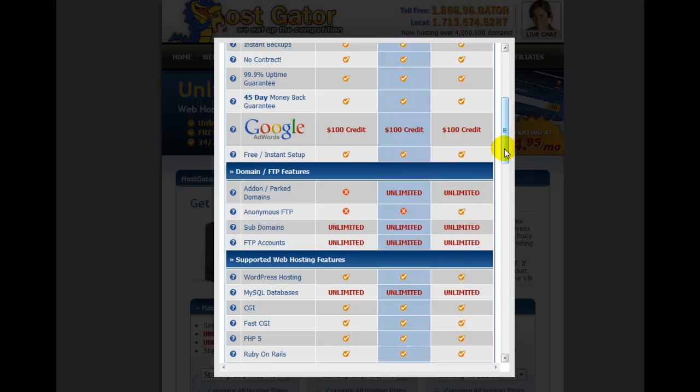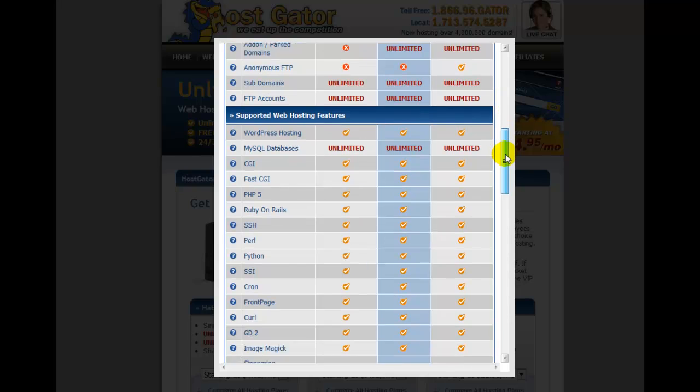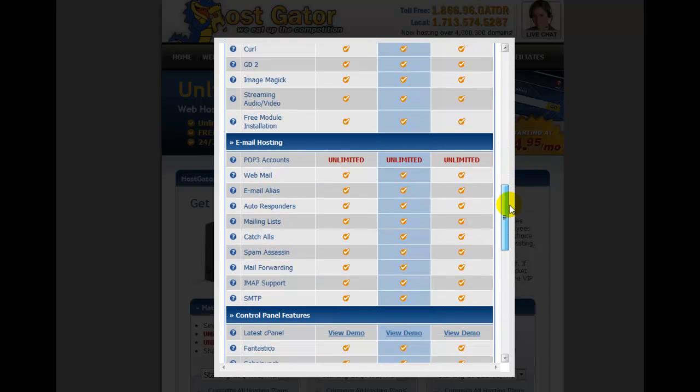Subdomains work like we've done with johnnyadams.com, which you'll see every time you go to the website. FTP accounts are unlimited, as you'd expect. WordPress hosting is very popular right now — people are turning their blogging accounts into hosted WordPress blogs, and it's important to have a hosted blog rather than a free one. They also offer CGI, PHP, Ruby on Rails, Cron, FrontPage, and unlimited email hosting from your domain.